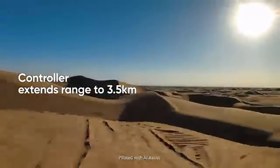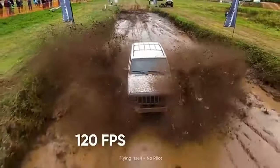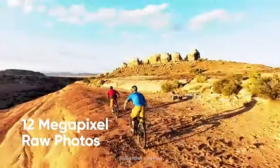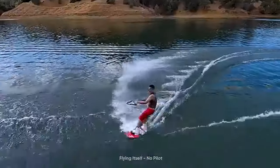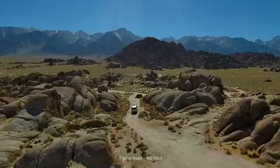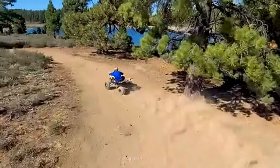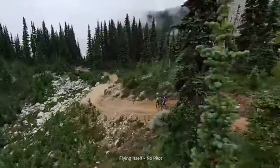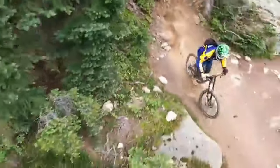In 2024, the Skydio 2 Plus Drone emerges as the pinnacle of aerial photography and videography with its advanced 4K camera capabilities. Designed for both professionals and enthusiasts, this drone redefines the possibilities of capturing breathtaking footage from the skies. Its cutting-edge autonomy features allow it to navigate intricate environments effortlessly, ensuring smooth and obstacle-free flights. The 4K camera delivers stunningly detailed imagery, capturing every moment with unparalleled clarity and vibrancy. With extended flight times and a compact portable design, the Skydio 2 Plus empowers you to unleash your creativity and elevate your aerial photography to new heights.